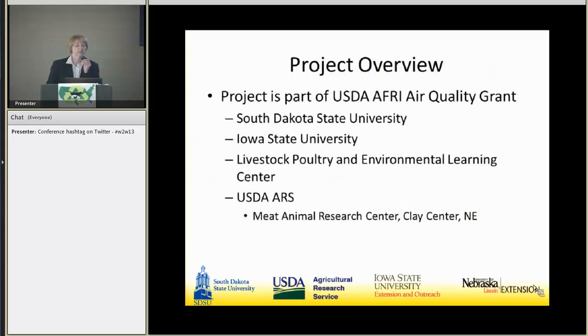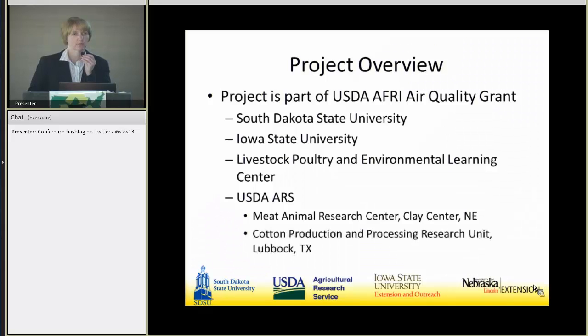The primary project was the USDA AFRA Air Quality Grant awarded to South Dakota State University, Iowa State University, the Livestock Poultry and Environmental Learning Center, and USDA ARS at the Mutant Animal Research Center. For the sub-project I'm presenting today, we brought in colleagues — Dr. Greg Holt from the Cotton Production and Processing Research Unit in Lubbock, Texas. It was an interesting group since we don't generally work with cotton ginning people, but we're working on particulate matter.